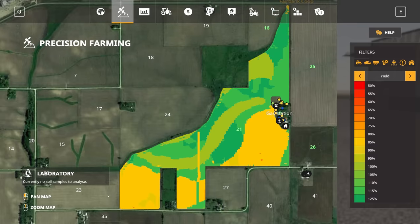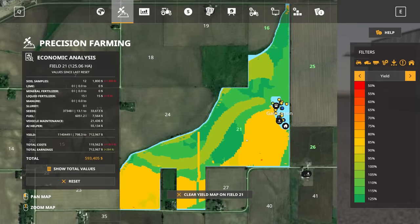If we take a quick look at the map here, we can see on precision farming our total yield on this field. Unfortunately this is in liters, but we've got 1.14 million liters of soybeans harvested out of this field, which is quite impressive. We've made just under $600,000 in profits.